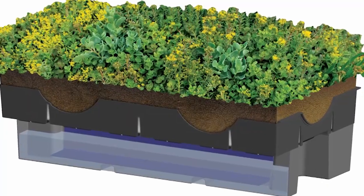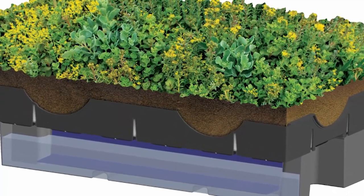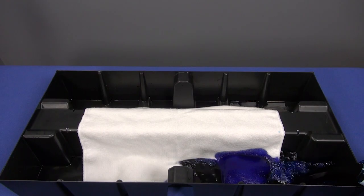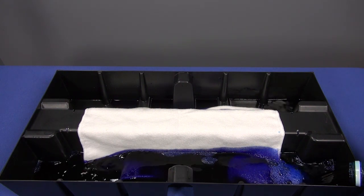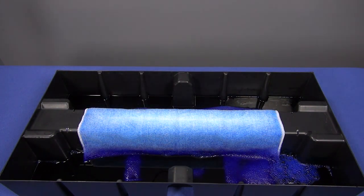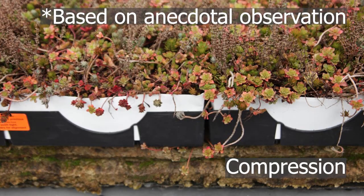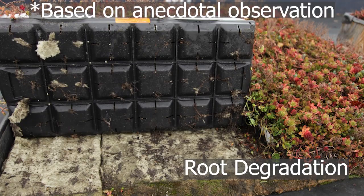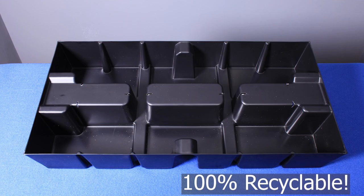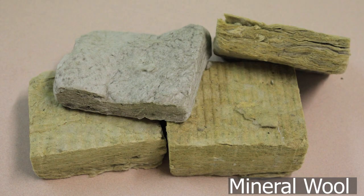At LiveRoof, we sought to answer these questions using our latest blue-green roof technology, the Roof Blue Retain system. Roof Blue Retain was created as a long-lasting, durable alternative to mineral wool. It resists frost damage, compression, and degradation over time. And, because Roof Blue Retain is 100% recyclable, it has a lower carbon footprint than mineral wool.